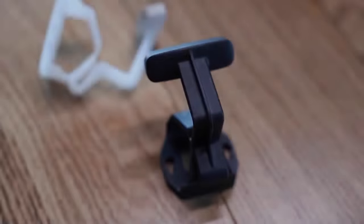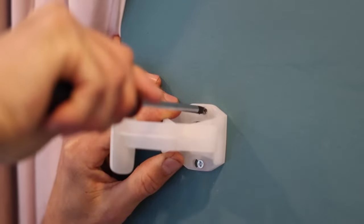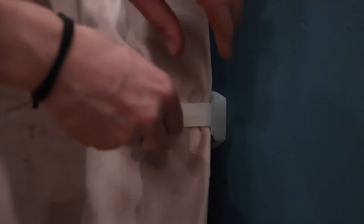LightSeal is a robust and compact curtain clip to help you and your loved ones achieve a better night's sleep by keeping your room in complete darkness throughout the night. Available from launch in black or white, LightSeal fixes to the wall around any window in your home. Using a patent-pending hinge design, it firmly clamps curtain edges to the wall and is fully compatible with every style, size, and weight of curtain.